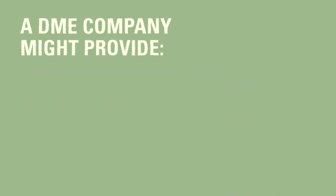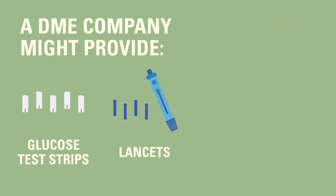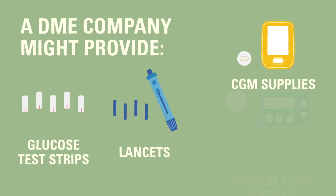A DME provider may cover items such as glucose test strips, lancets for your lancing device, continuous glucose monitor supplies, and insulin pump supplies.